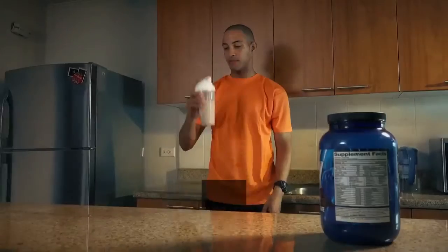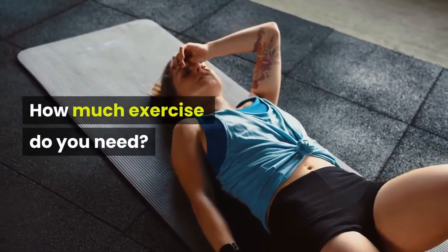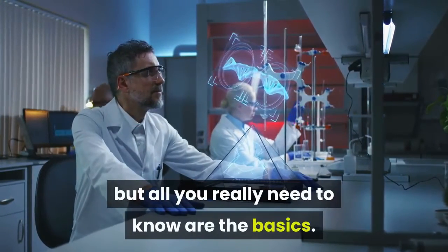Easy, right? The formula is to lift weights and eat protein. Well, there is more to this. Let's go into phase two. How much exercise do you need? How much protein is necessary to optimize muscle growth? The science can go deep, but all you really need to know are the basics.